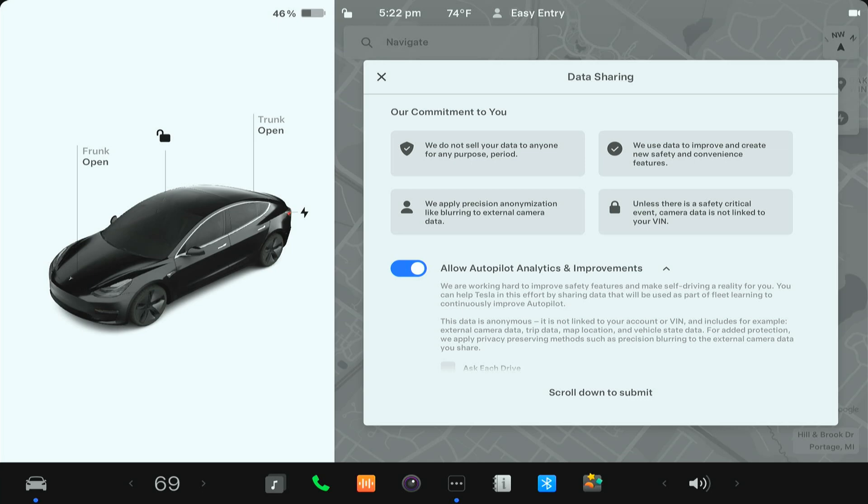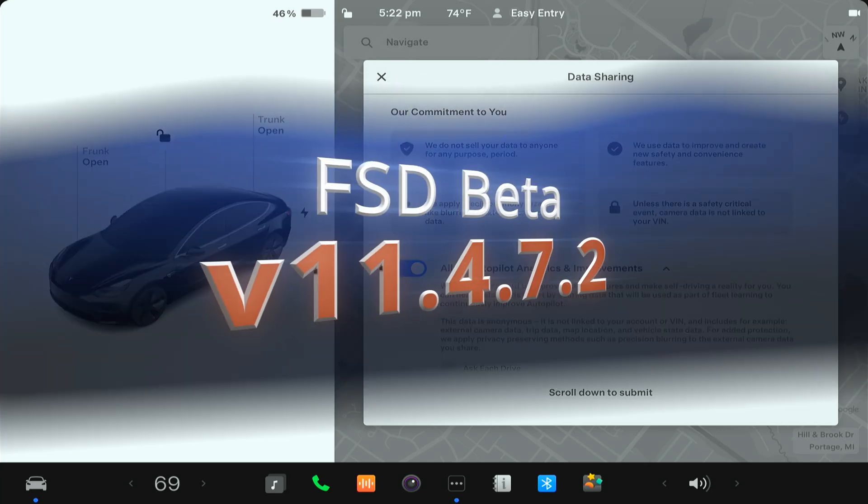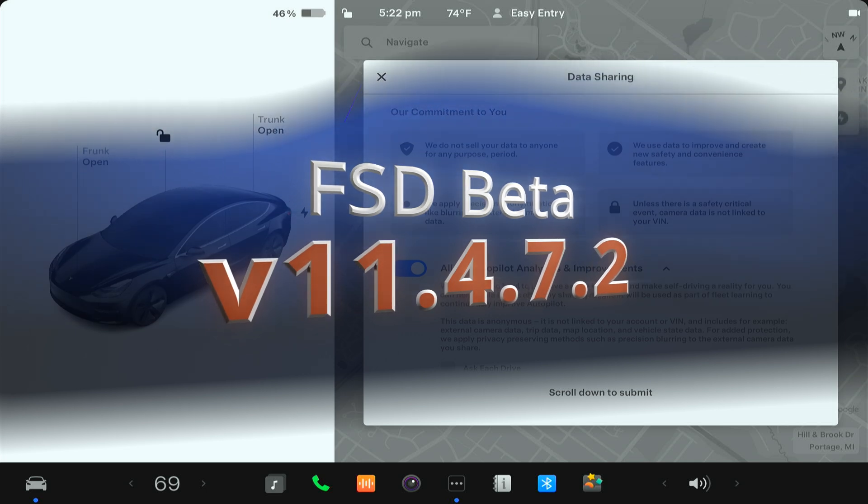Hey everybody, welcome back. We have a new software update, version 11.4.7.2 of Full Self-Driving Beta.